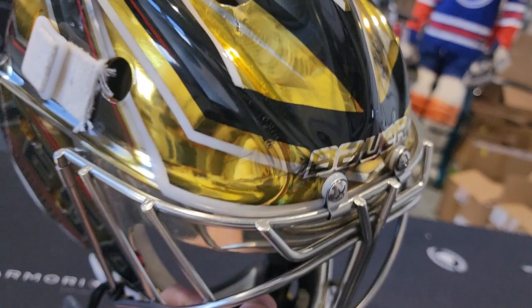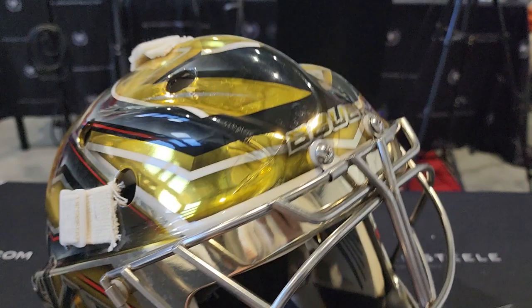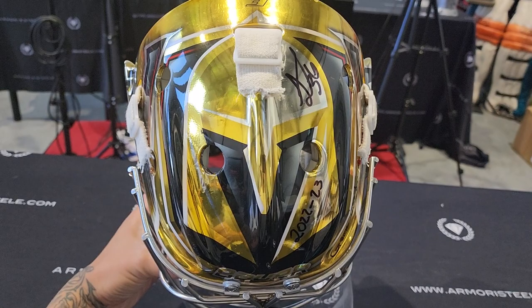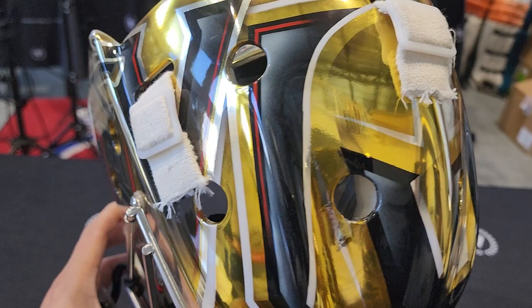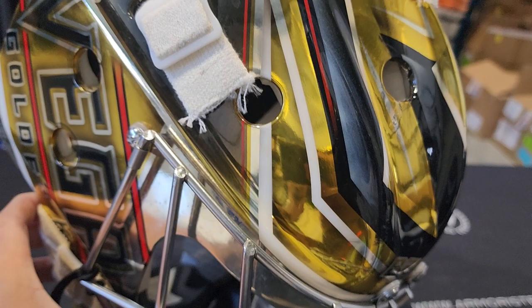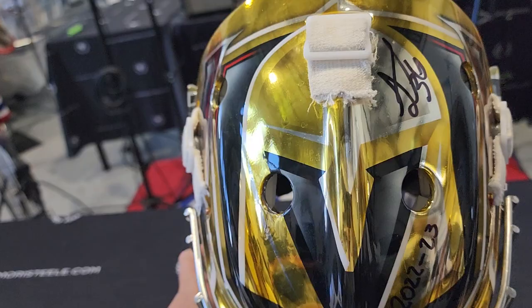As soon as I saw this one, I knew we needed to get it into our shop. On the top, you have the Las Vegas Knights logo — very straightforward, smack in your face. I love it. You got some nice chrome gold on the top, black accent lines, white accent lines, and red. A perfect blend. It says V on each side. Very cool.